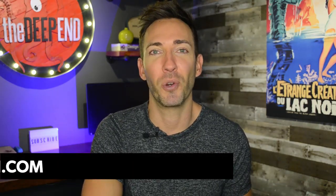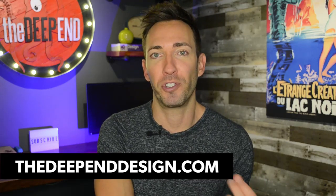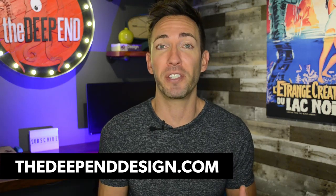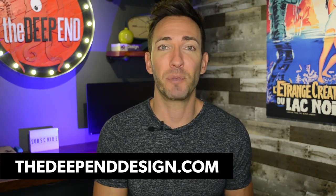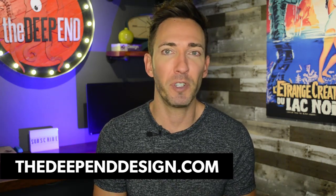So should you be publishing your prices on your website? This is a great question especially for service businesses, because obviously if you sell products you're going to have your prices right there. But for service businesses, particularly if you offer several different services, it can become a little more ambiguous, especially if every job is different and you need more information from your client in order to build out a quote.